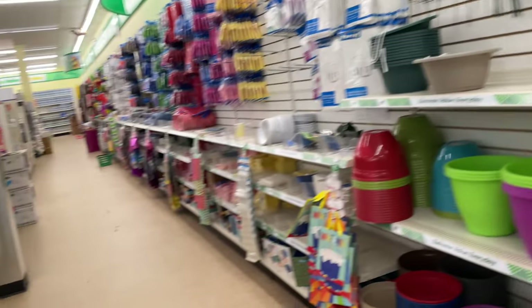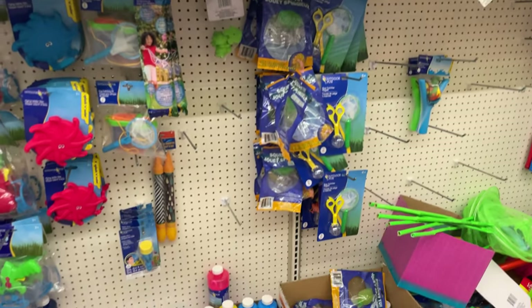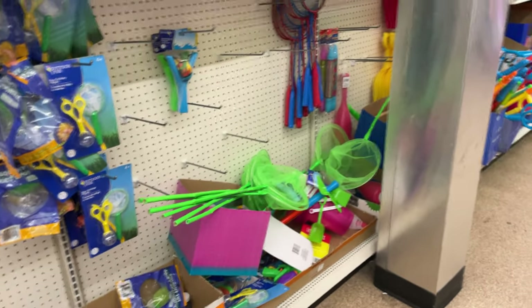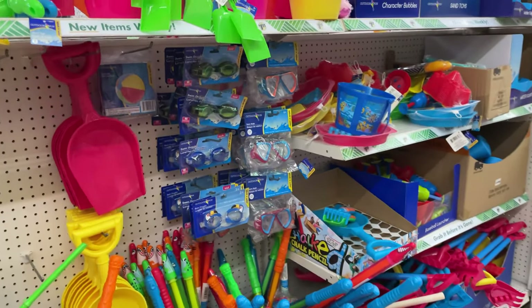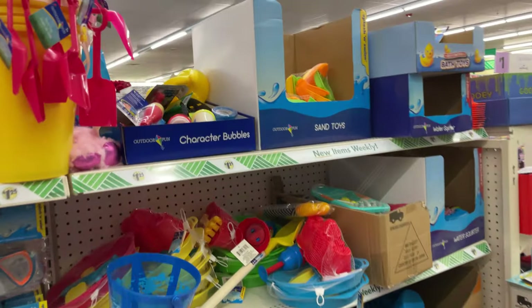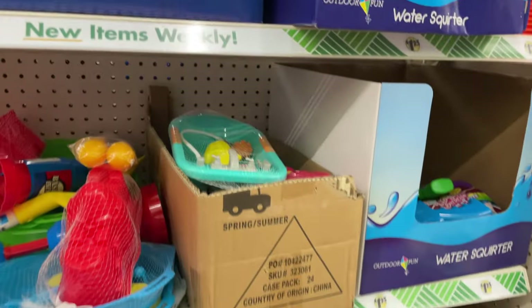For kids' outdoor stuff, we have bubbles and sand toys, nets to catch butterflies, some pool toys, some hair yo-yos, and more sand toys.